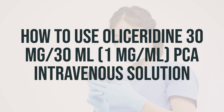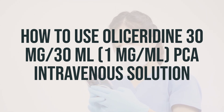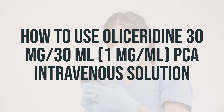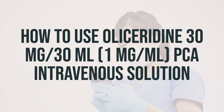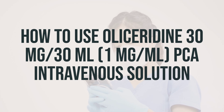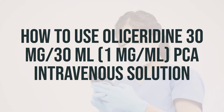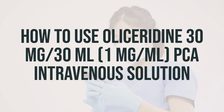Suddenly stopping this medication may cause withdrawal, especially if you have used it for a long time or in high doses. To prevent withdrawal, your doctor may lower your dose slowly. Tell your doctor or pharmacist right away if you have any withdrawal symptoms such as restlessness, anxiety, trouble sleeping, watering eyes, runny nose, nausea, diarrhea, sweating, muscle aches, or sudden changes in behavior.